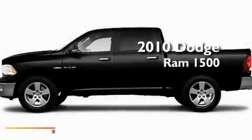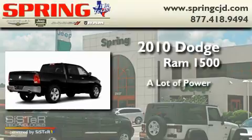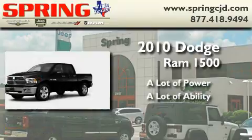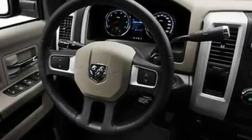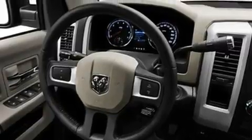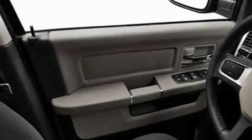This is a brand new 2010 Dodge Ram 1500. Its top features include cruise control, heated side view mirrors, a sliding rear window, privacy glass, and a full size spare tire.